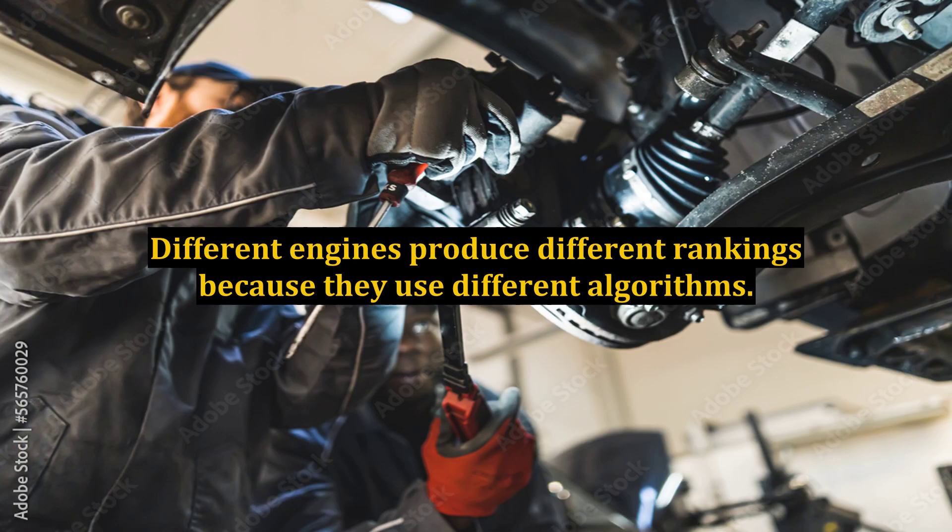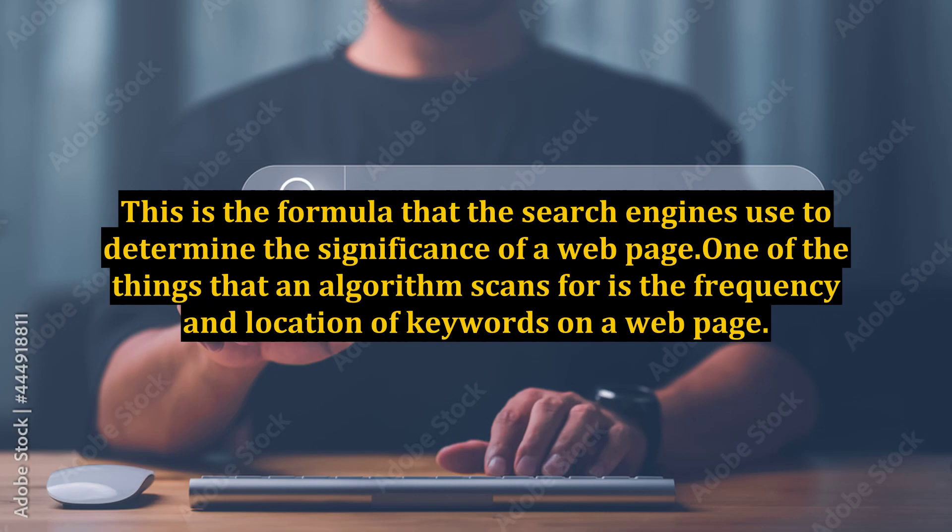Different engines produce different rankings because they use different algorithms. This is the formula that the search engines use to determine the significance of a web page. One of the things that an algorithm scans for is the frequency and location of keywords on a web page.